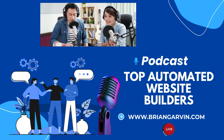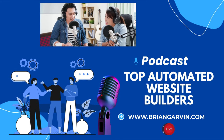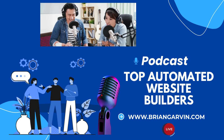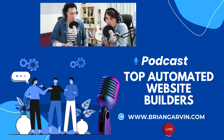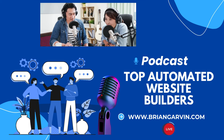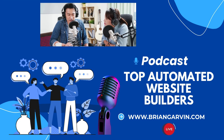Hey everyone, welcome to our Deep Dive Exploring AI Website Builders. These tools are really shaking things up — they're making it possible to build a site in minutes, sometimes even seconds. We're going to break down what these platforms actually offer, based on what different tech experts on YouTube have to say, so you can decide if these AI builders are right for you.